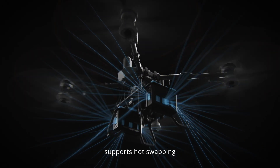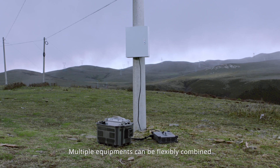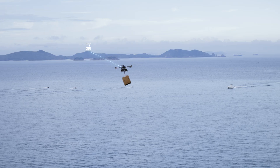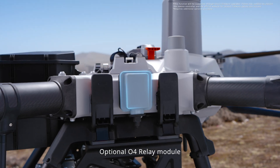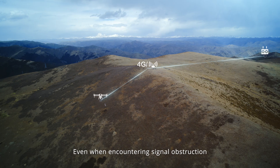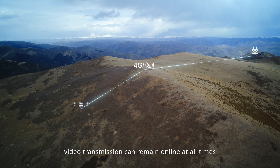Energy efficiency is also improved. The new intelligent flight battery offers greater capacity with a triple air channel cooling design, supporting hot swapping to ensure uninterrupted efficiency. Multiple equipment configurations can be flexibly combined to address all scenario requirements. The brand-new O4 video transmission system offers smooth and stable image, with an optional O4 relay module or DJI cellular dongle kit available, so even when encountering signal obstruction, video transmission can remain online at all times.